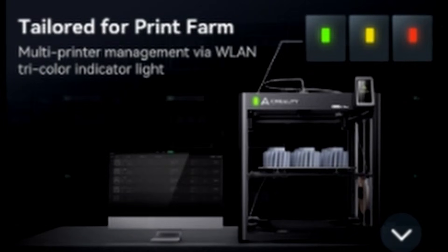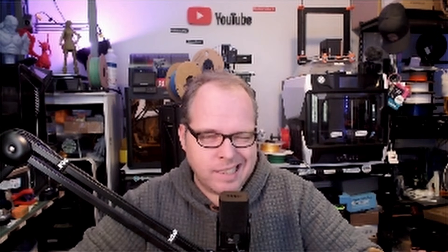Tailored for a print farm — we have three different kinds of lights, a multi-printer management via Wi-Fi, and a three-color indicator light. Green means it's running or done, orange means it's heating up, and red means there's an error going on.